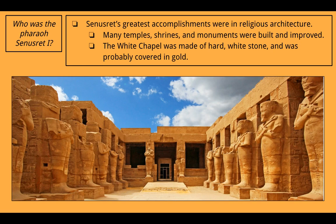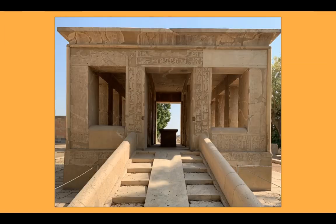A little bit more about Senusret I: his greatest accomplishments were in religious architecture — building temples, pyramids, and things for their religion. Many temple shrines and monuments were built and improved during his reign. The White Chapel was made of hard white stone and was probably covered in gold. This picture shows one of his temples, and here is the White Chapel — this is a reconstruction, as the original White Chapel was torn down by a later pharaoh to use its resources. Historians and archaeologists rebuilt it to show what it looked like, and they believe it was covered in gold.